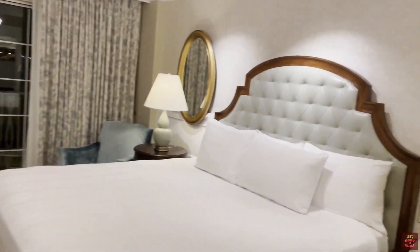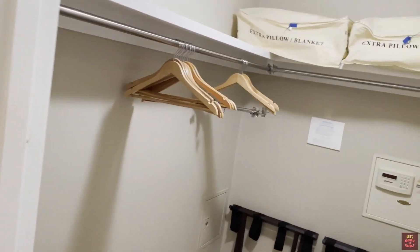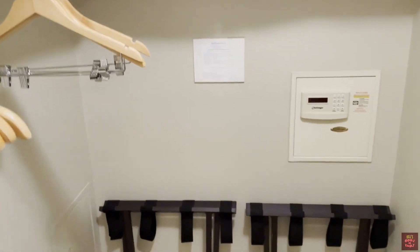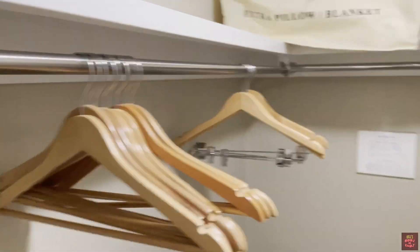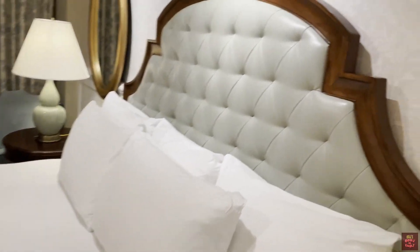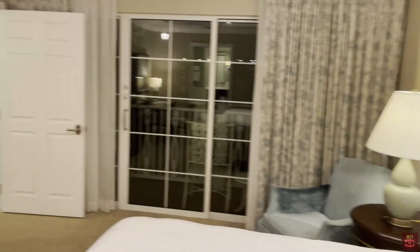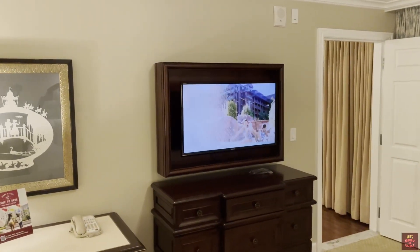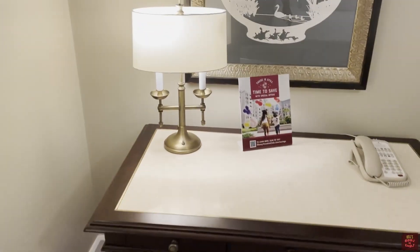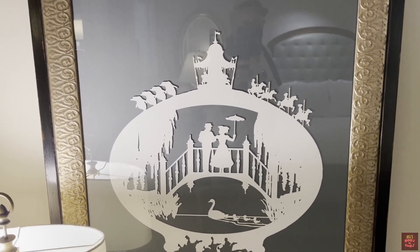Move on into the bedroom area. Oh, it's got a walk-in closet. That's pretty good size — you can almost sleep in here. Nice headboard. And of course, all the rooms have TVs. You do have a desk if you want to do some work. Nice silhouette artwork.